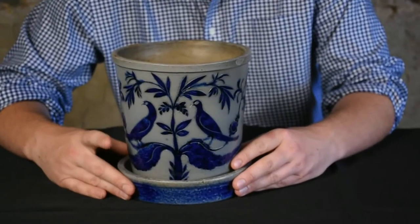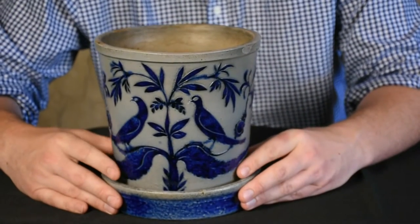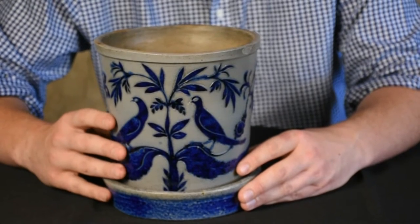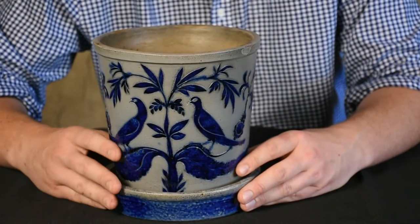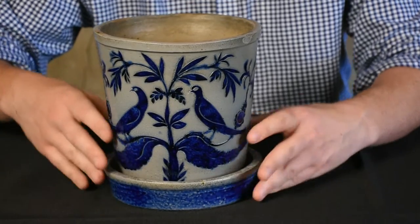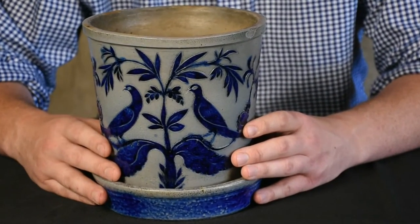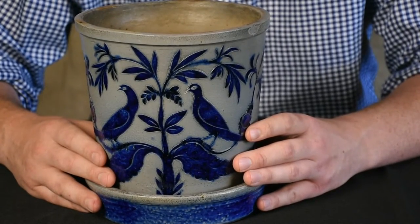It recently surfaced from a completely unknown source. Nobody knew this piece existed before we were contacted with it. And we're just thrilled, first of all, to know that it exists, but second of all, to offer it in our July 16th stoneware and redware auction.